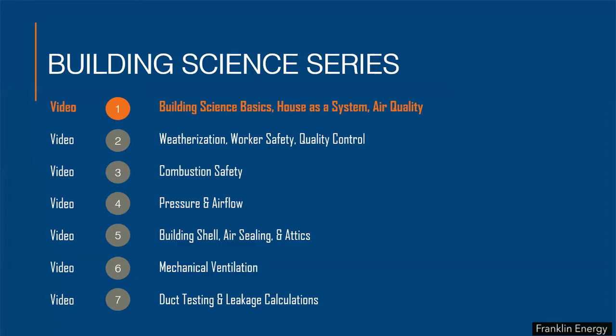The video series brings together the key components of a comprehensive building science training and will demonstrate why each of these is a critical element in the residential energy retrofit industry. The sequencing of the videos is not ordered from most to least important. Rather, they're simply ordered in a way that best layers the information, highlighting the interconnectedness of the topics and why it's so important to examine all of these elements at every job.